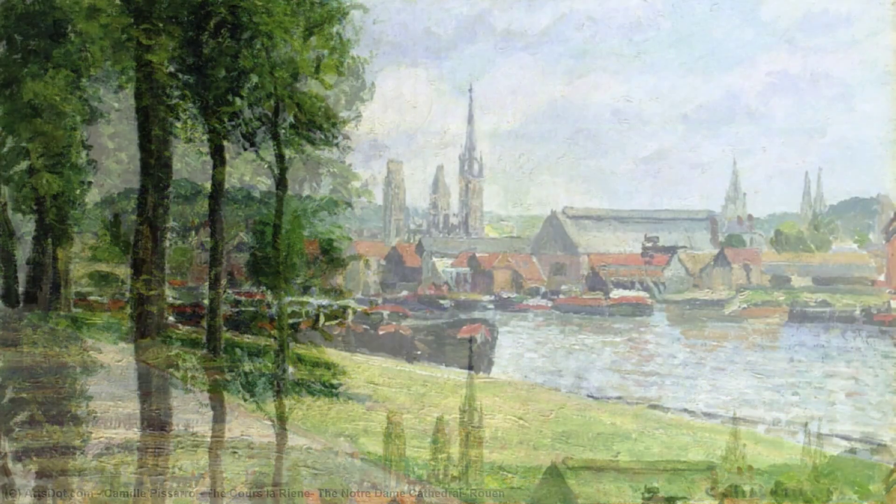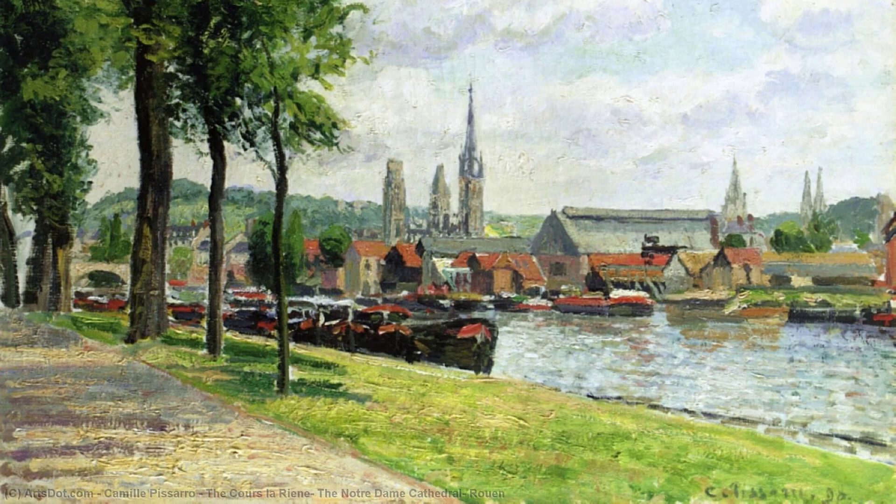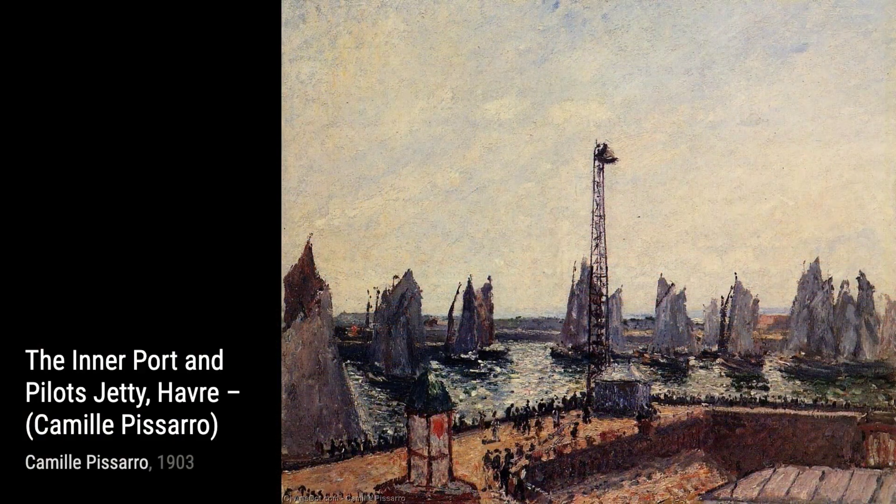Moving on to The Harvest of Hay in Aragni, Pissarro transports us to the countryside once again. The golden hues and the sense of tranquility in this painting make it a true masterpiece.